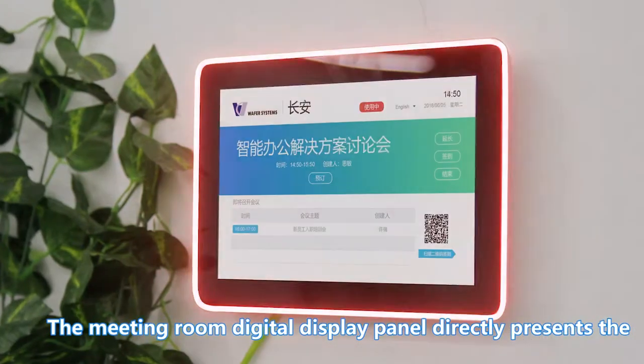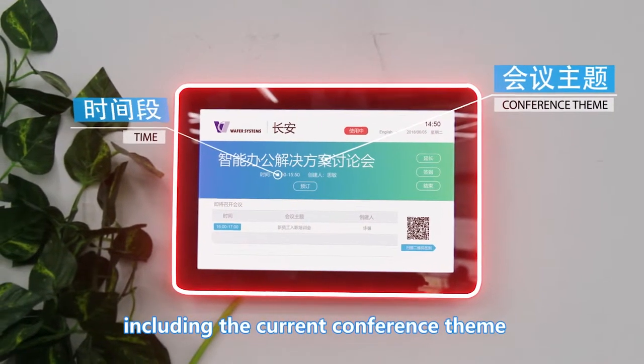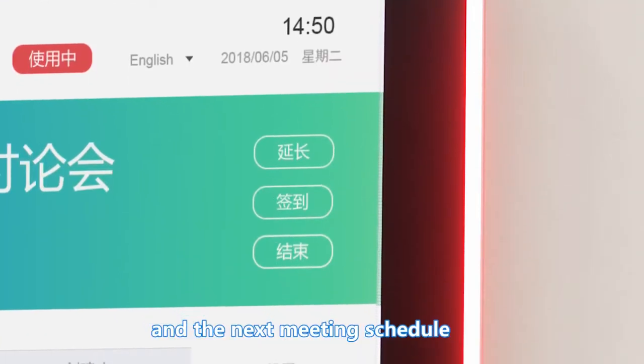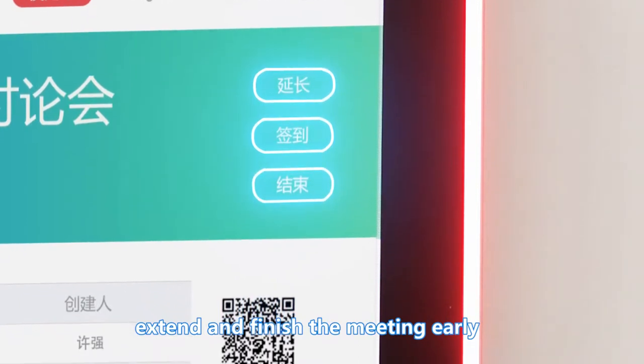The meeting room digital display panel directly presents the status of the meeting room, including the current conference theme, time span, the host, and the next meeting schedule. The panel can also be used to sign in, extend, and finish the meeting early.